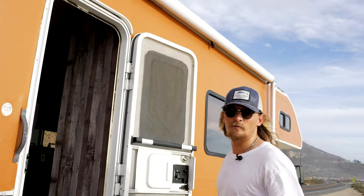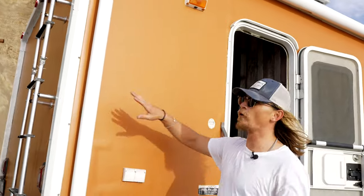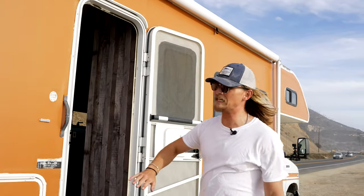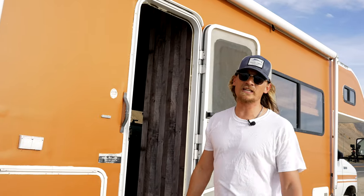Another thing we did — most RVs have it but this one didn't — is this awning. We had to get a 14-foot awning; it's huge, it comes all the way out. We had to install all of the brackets, install the brackets up top. That was a huge task.